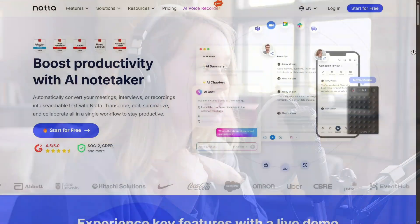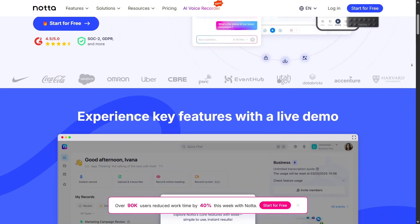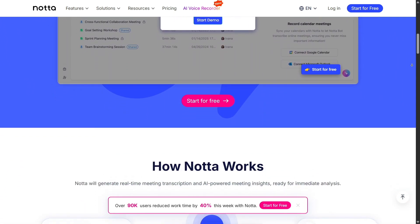Hi there, today we're diving into NADA.AI, an AI-powered note-taking and transcription tool that's quickly becoming a must-have for anyone who deals with meetings, interviews, or lectures. This platform helps you capture spoken content and turn it into clear, editable text in minutes. If you're someone who spends hours taking notes, you're going to love this.